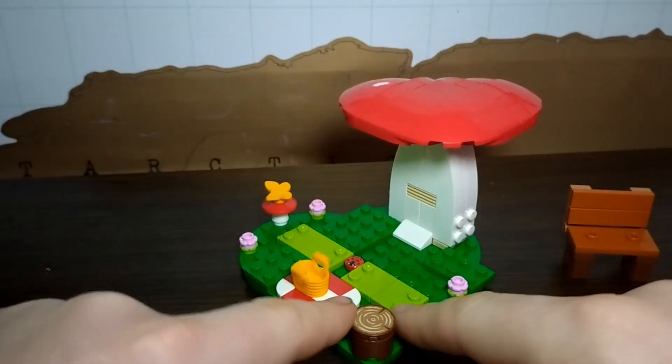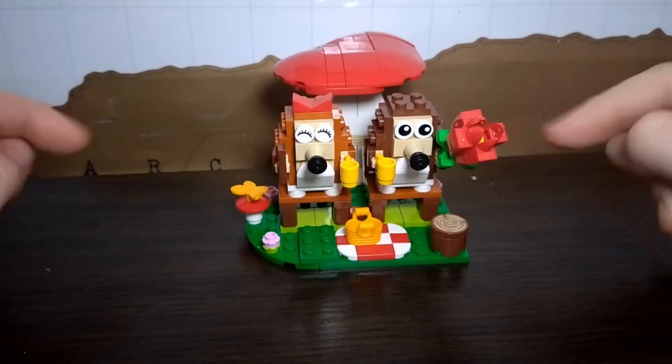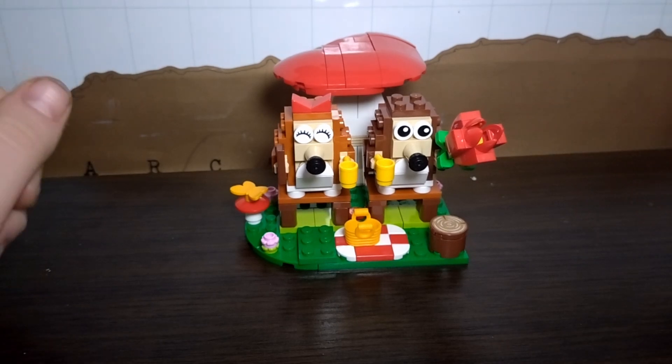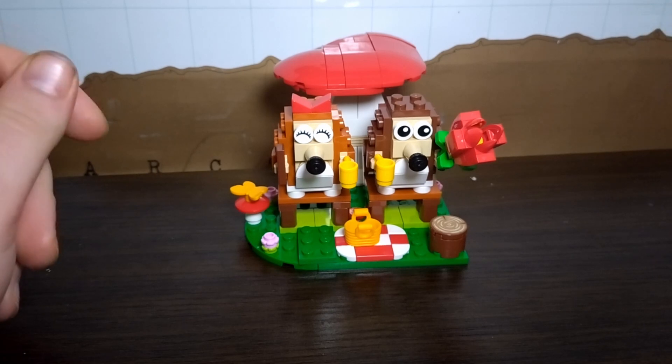Not much more to say about this one. For the price, this is a 7 out of 10 for the Lego Hedgehog Picnic Day. This is great to give to a loved one, show them how much you love them, and get them into Lego. If you enjoyed this video, give it a thumbs up, smash the subscribe button, leave a comment, and I'll catch you in the next one.